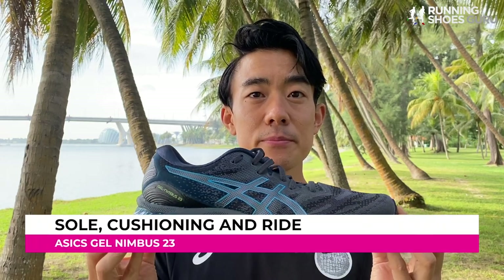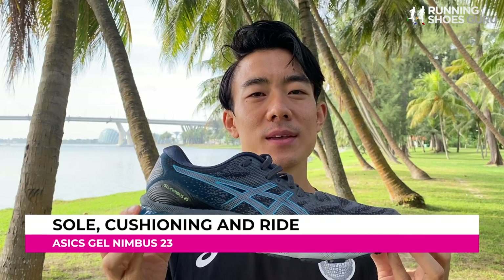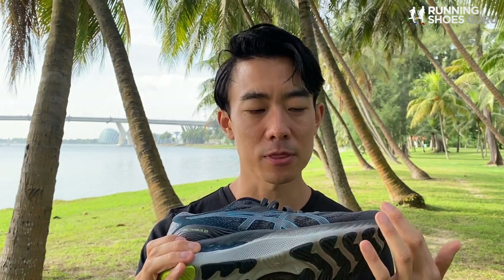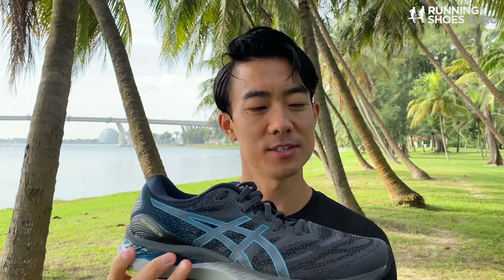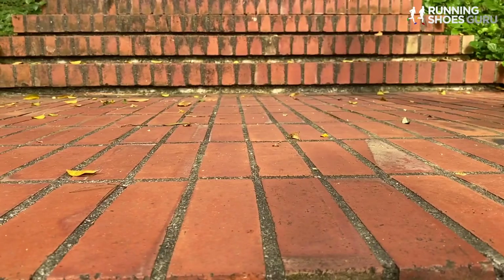The midsole of the Nimbus 23 is a similar setup to the Nimbus 22. It's got a continuous layer of FlyteFoam at the bottom and a wedge of FlyteFoam Propel on top. There's a hidden coin-sized gel unit in the forefoot and a large visible gel unit under the heel. But the gel in the shoe doesn't really affect the ride much — it's the density of the foam used that affects the ride.